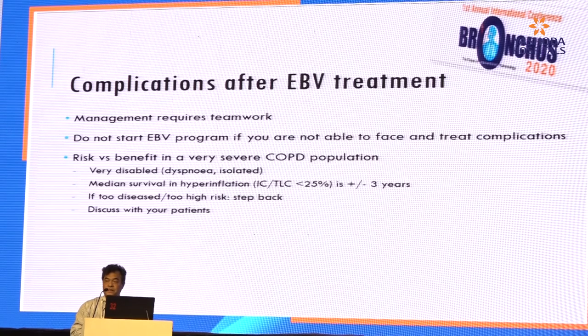Complications after EBV treatment require teamwork. I suggest that anyone keen to do this procedure should not be doing it if their centre is not well equipped to manage the complications. And if your patient is extremely severe and very disabled, you should explain to the patient that perhaps EBV is not a good option.